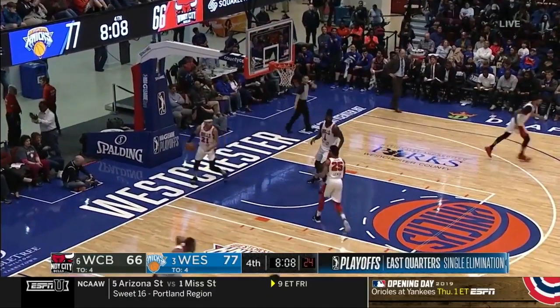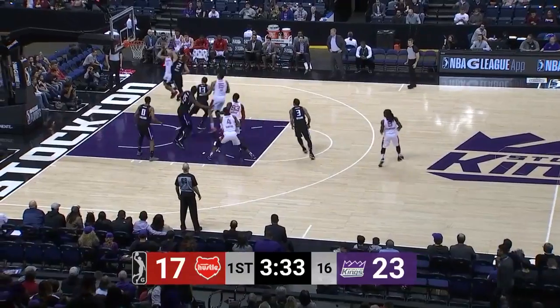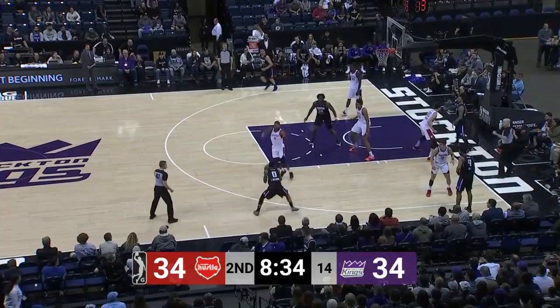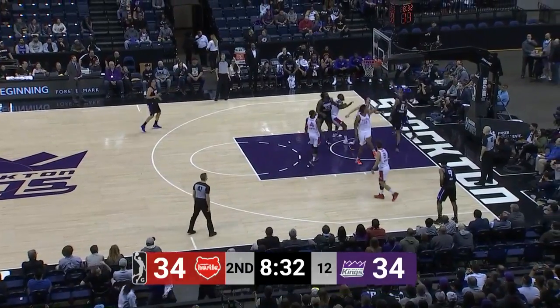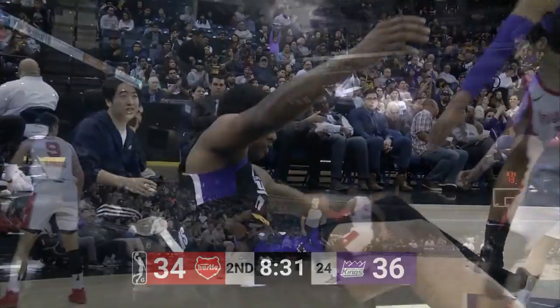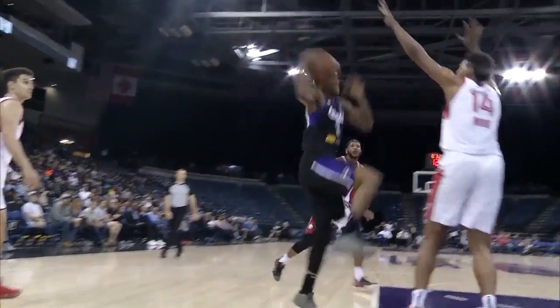I need that type of help. Irvin on the baseline. Nice defense by Cody Depp. Marcus Williams gives to Troy Williams, thought about the three, the scoop, the finish — count the basket! Troy Williams just going strong at Darrell Moore.